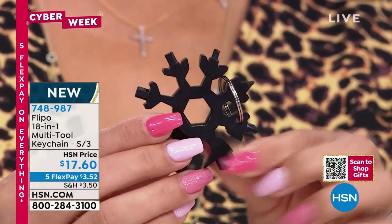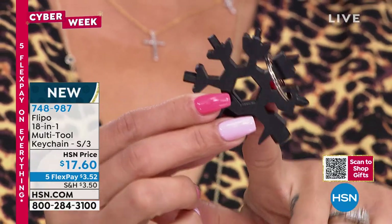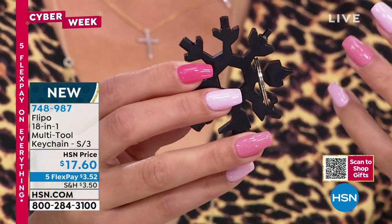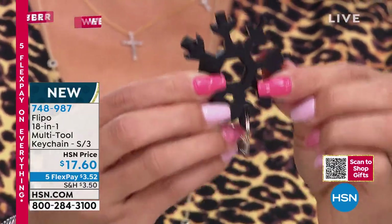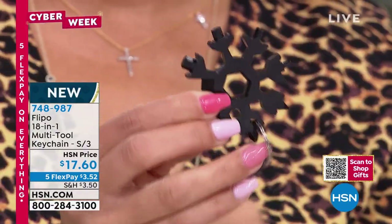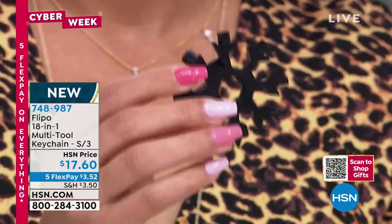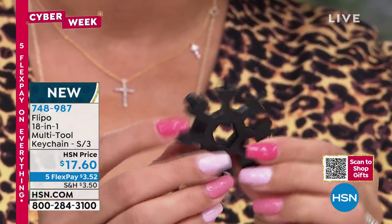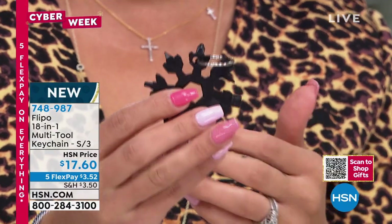Even with the wrenches built on the inside of that snowflake — you're always looking for the size. At least with this, you have one tool and you're just like, not that size, flip it over, not that size, flip it over — there it is, I found the size I need. Even something as simple as the flathead or the Phillips screwdriver that's in there too. It's always not the right time when you need a tool or something.